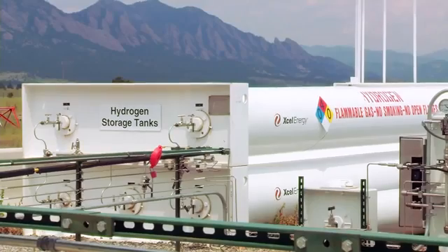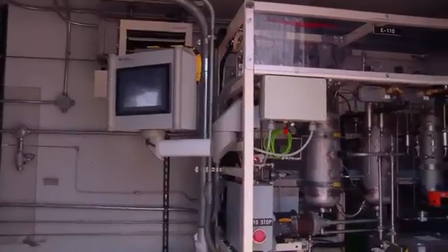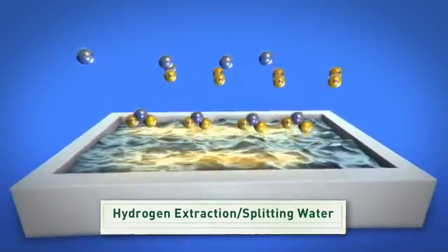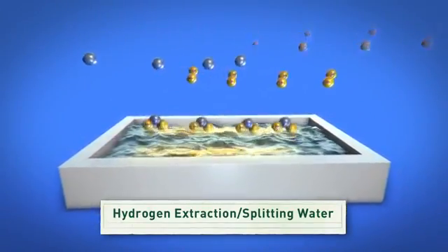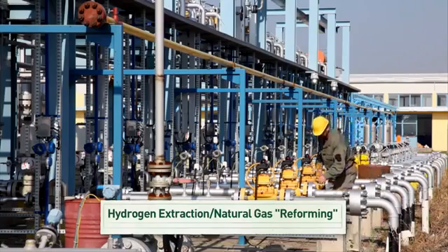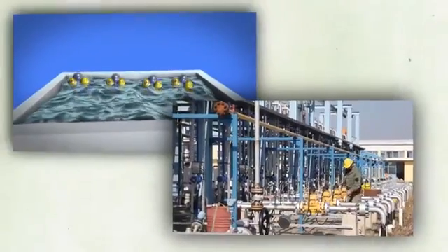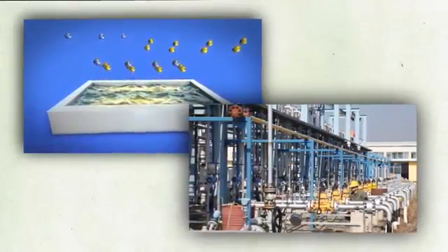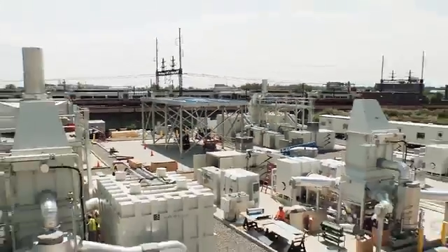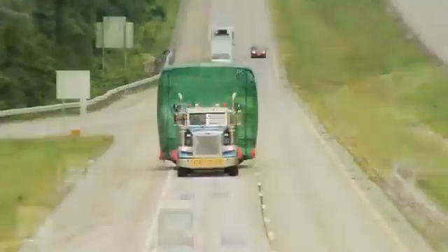Hydrogen is what's called an energy carrier. That means energy from another source can be used to generate hydrogen, and hydrogen then stores the energy from that original source until it's used to power a fuel cell. One common way to extract hydrogen is through a process called splitting water, where hydrogen is separated from oxygen using an electrical current. Hydrogen can also be extracted from natural gas in a process called reforming, although each of these methods requires some energy.